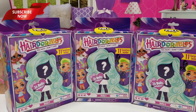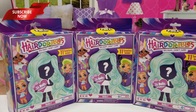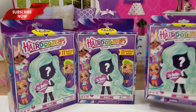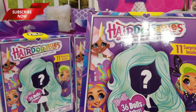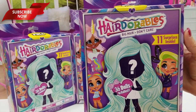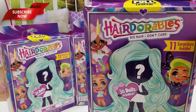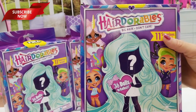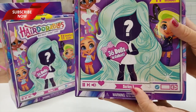Hello, welcome back to MinBomb and the Minis! Today we are opening Hairdorables. These are pretty hairdorable. So here's our box — Hairdorables, big hair, don't care. 11 surprises inside, 36 dolls to collect. Up here we've got our pull-to-open tab. Very convenient. This is series one — I think we'll be getting more.